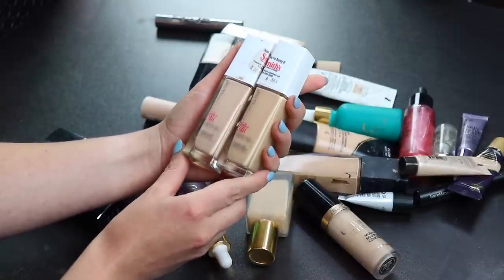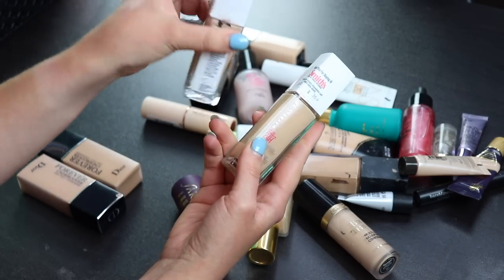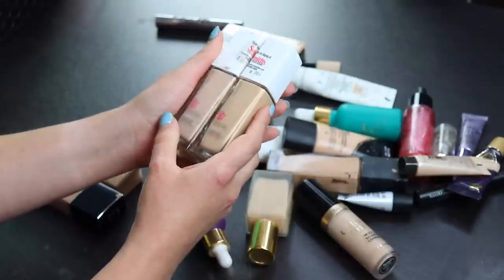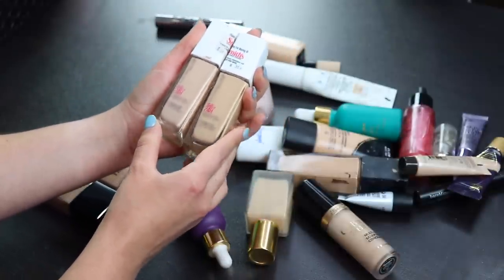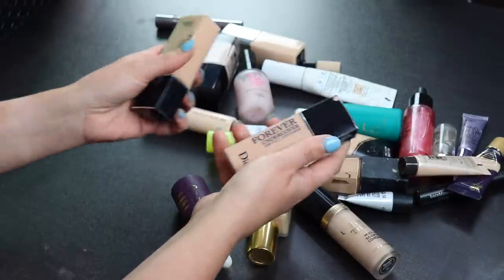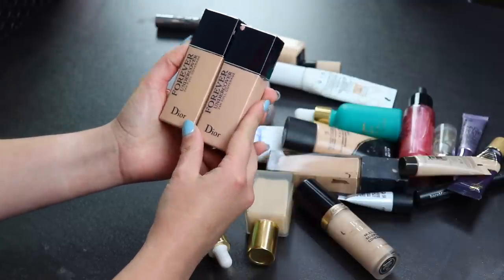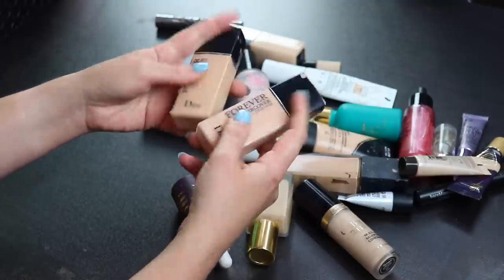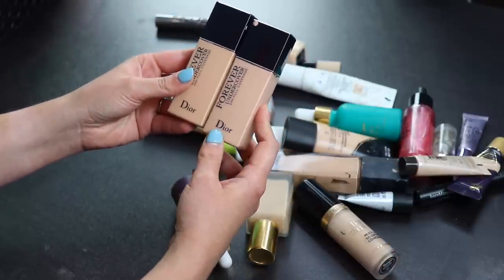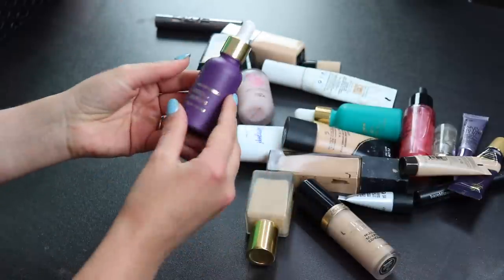I have three shades of the Maybelline Superstay — 120, 112, and 130 — so you can tell I really like these. Those are all staying. Another foundation definitely staying is my Dior Forever Undercover — one of my holy grails. I have it in two different shades and they're both about 70% used.